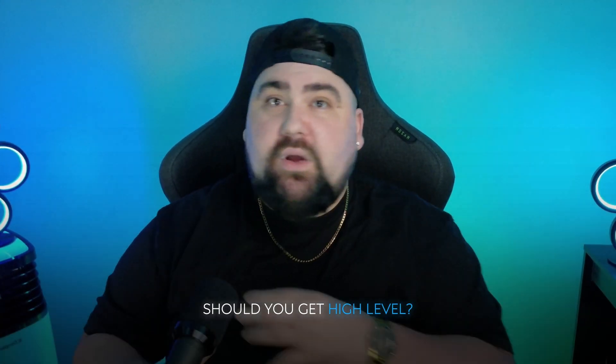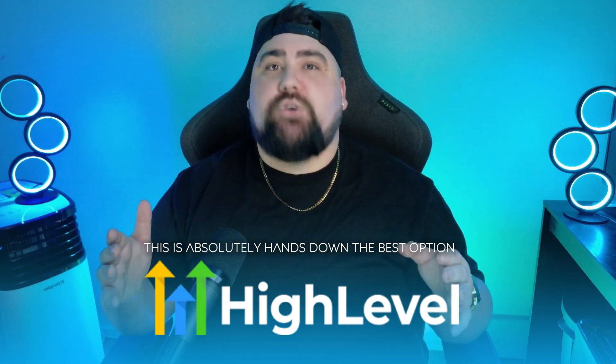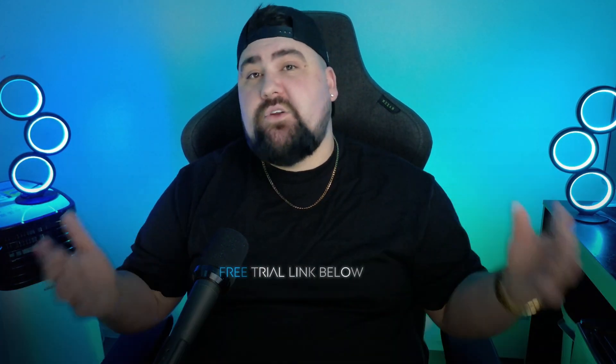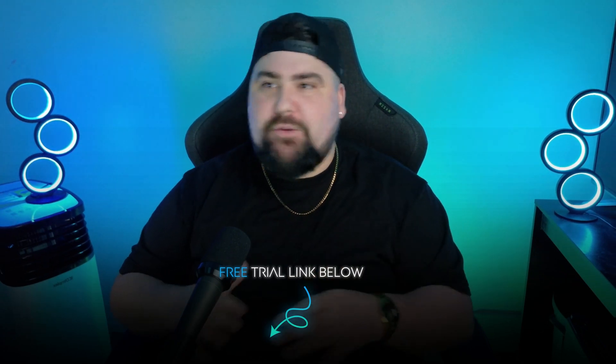So, is it worth it? Should you get GoHighLevel? If you're looking for an all-in-one system that can handle leads, customer interactions, automation, sales, and even day-to-day tasks with AI agents, then in my opinion this is absolutely hands down the best option out there. With the free trial, you might as well just jump in — worst case you decide it's not for you; best case you automate over half of your business and never look back.